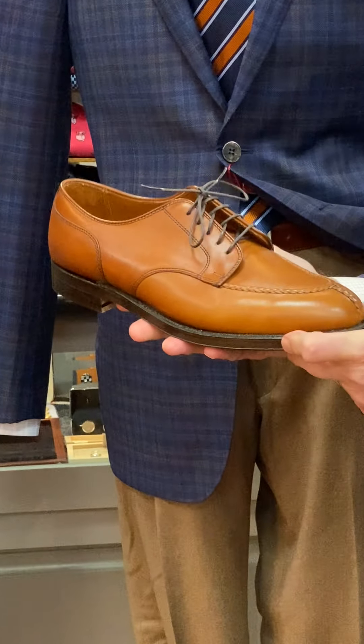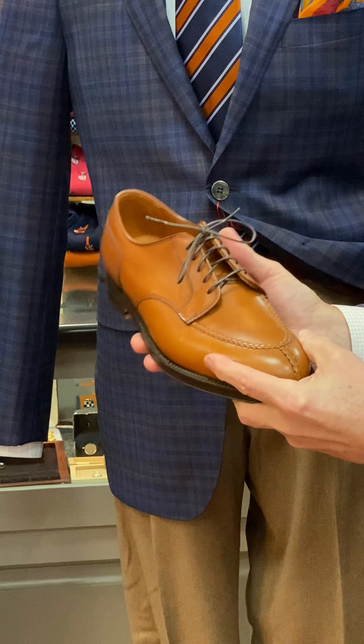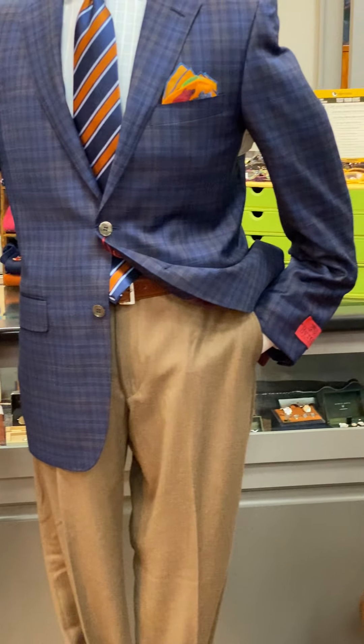And then from Alden, the Norwegian split-toe blucher hand-sewn, which is the quintessential fall shoe and can be worn any time. Thank you for joining us for Window Shopping Wednesdays at Rush Wilson Limited — we look forward to seeing you soon.